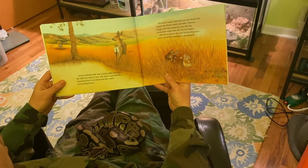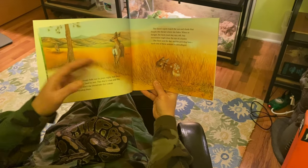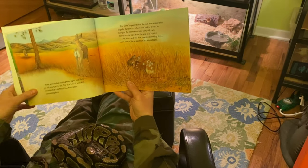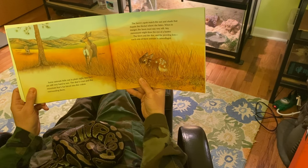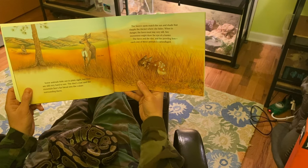The doe's coat and the mountain lion's fur blend into the colors surrounding them. Look at that golden color of the grass. The fawn's spots match the sun and shade that dapple the thicket where she hides. When in danger, the fawn must stay very still. Any movement might draw the eye of the hunter.